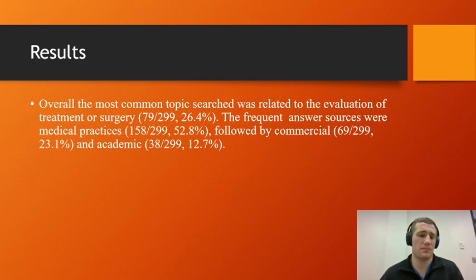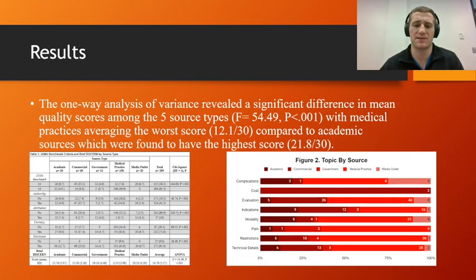So if you searched 'hallux valgus surgery,' there was the highest chance that a medical practice would give you an answer. Our one-way analysis of variance revealed a significant difference in average quality scores among the five source types, with medical practices averaging the worst score. Now, this didn't necessarily mean the information they provided was untrue — that's not what this was assessing. What it assessed was the quality of the article: Did it have an author? Did it disclose financial ties? Did it provide a date or references? Was the information studied within the article or cited from elsewhere? Did it describe the risks or benefits of the treatment discussed? A lot of articles from medical practices did not include those things, which is what the criteria aimed to identify.